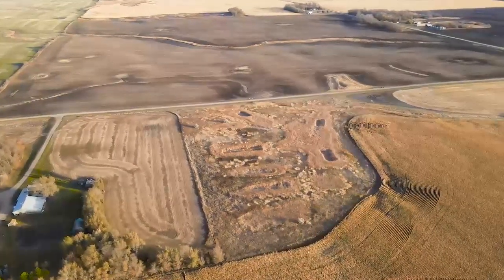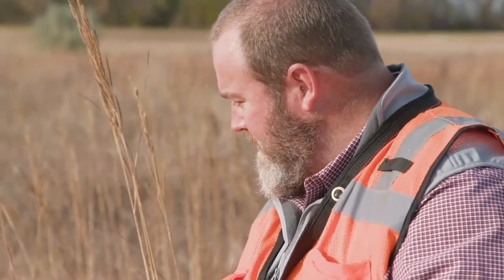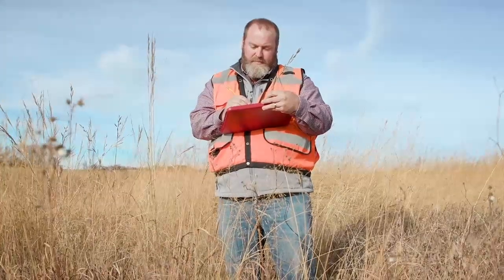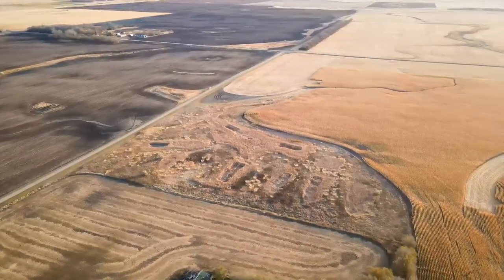Rose Dunn introduces you to an expert in wetland projects. I've been working with wetlands for over 20 years. Greg Meyer is an environmental scientist with Moore Engineering in West Fargo. He specializes in wetlands projects, which include developing wetland mitigation banks.